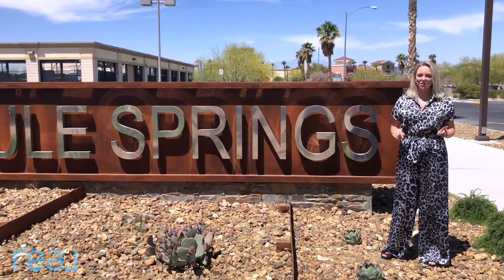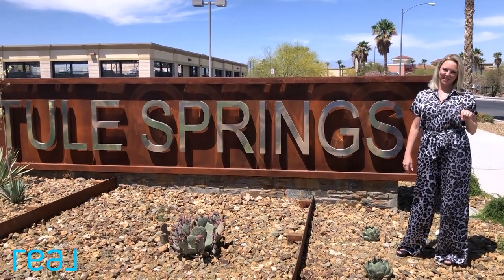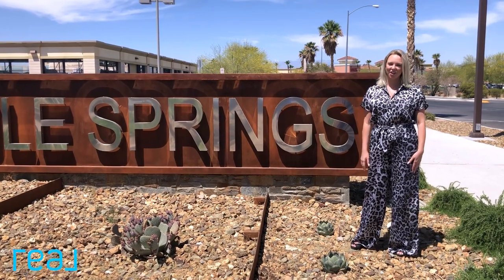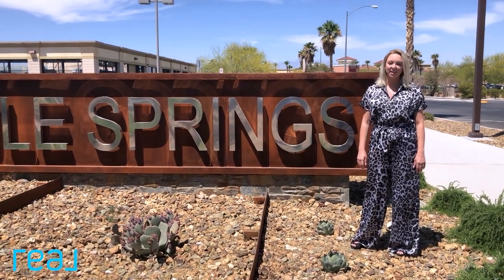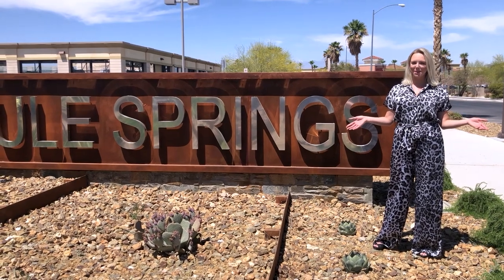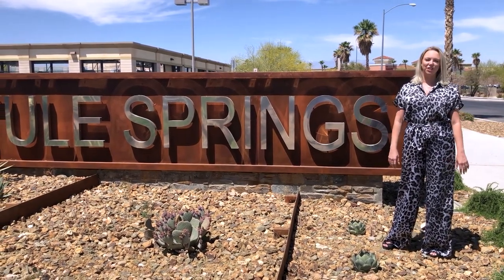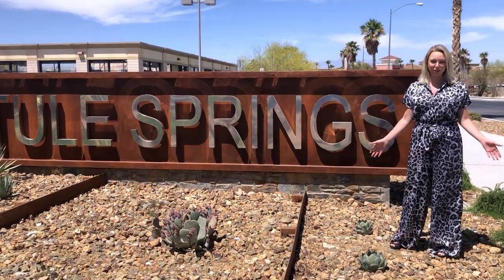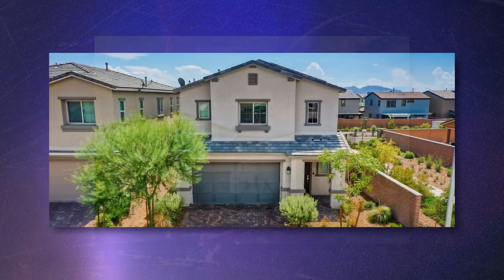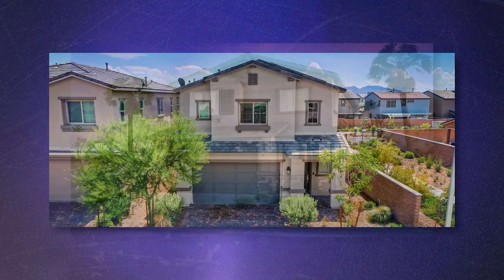I'm going to show you not one but two neighborhoods today. The first is Thule Springs, which is closer to Centennial Hills and Sky Canyon. This area has been around for quite a while with some older homes and horse properties, but more developments did start in the early 2000s. The Villages at Thule Springs is your new build community, with development starting in 2017, and is closer to El Dorado and Aliente.